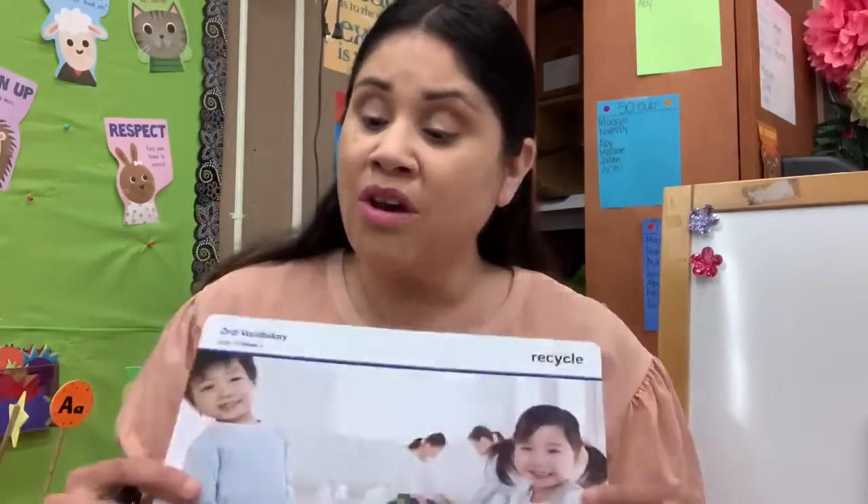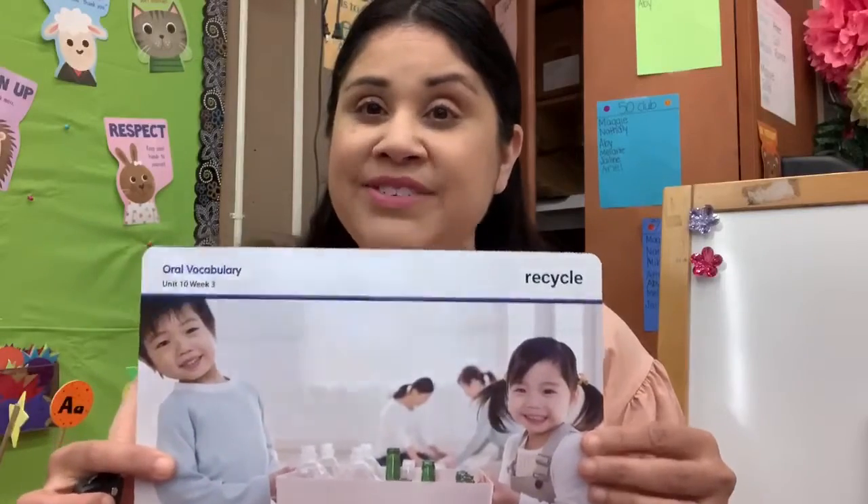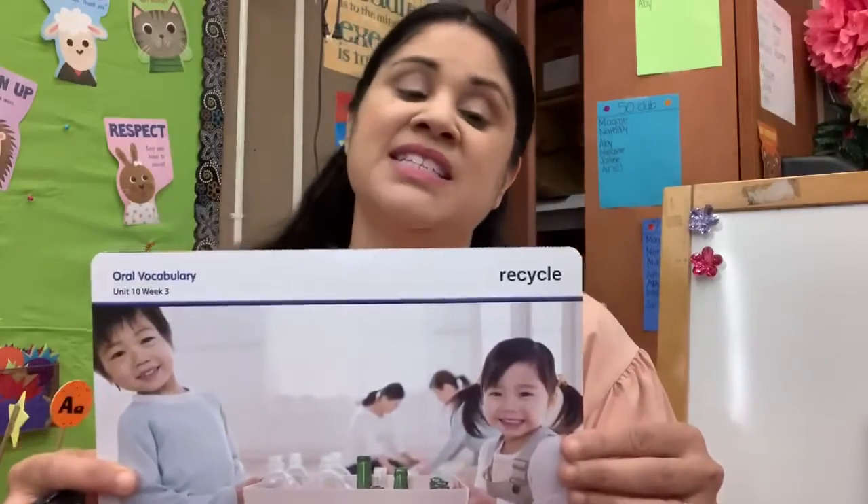Hi, boys and girls. Well, our vocabulary word today is recycle. Can you say that? Re-cycle.